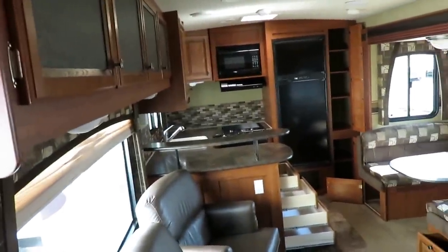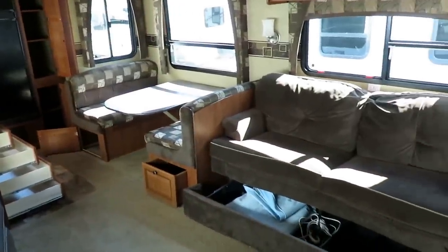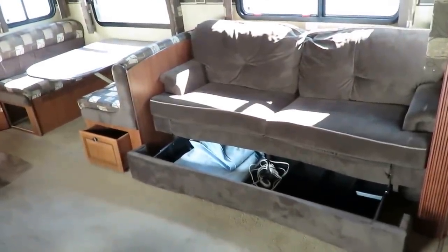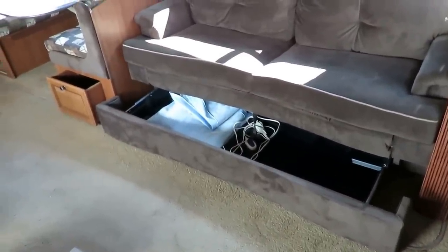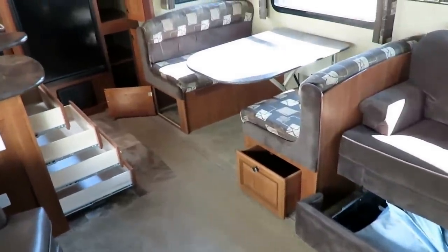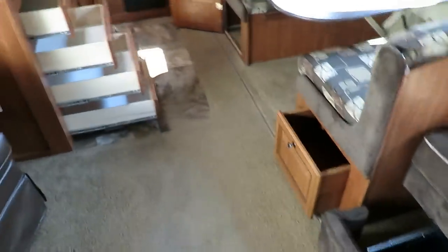Very, very well kept — time capsule level. It looks exactly today like it did the day it was built. We've got an airbed hide-a-bed over here, and all the equipment and hardware is present. One of the cool parts about these airbeds is the bonus storage drawer underneath that a traditional tri-fold hide-a-bed doesn't offer. The dinette has good storage under it as well, with a full extension drawer for easy access.